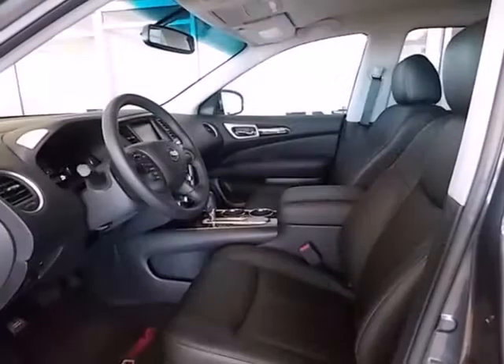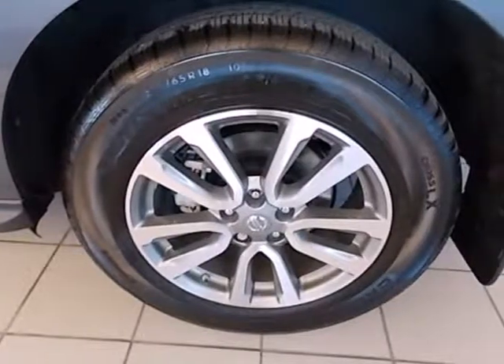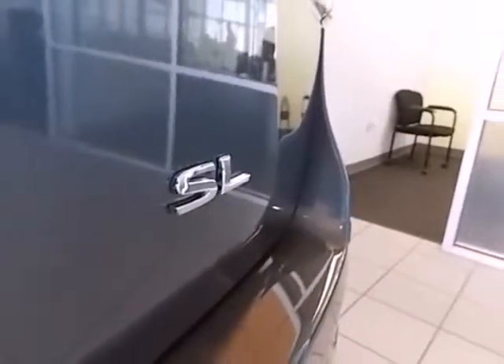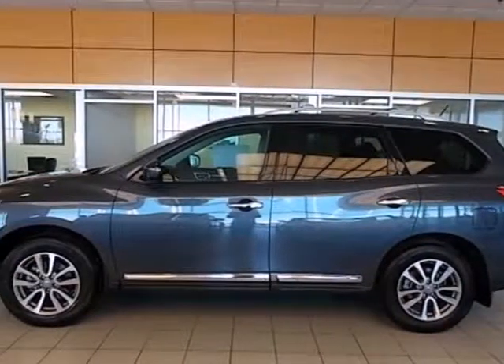Features include keyless entry, cruise control, and a multi-function steering wheel for your convenience. It also has multiple airbags and stability and traction control to provide safety for your family. Enjoy the space and flexibility in this Pathfinder today.